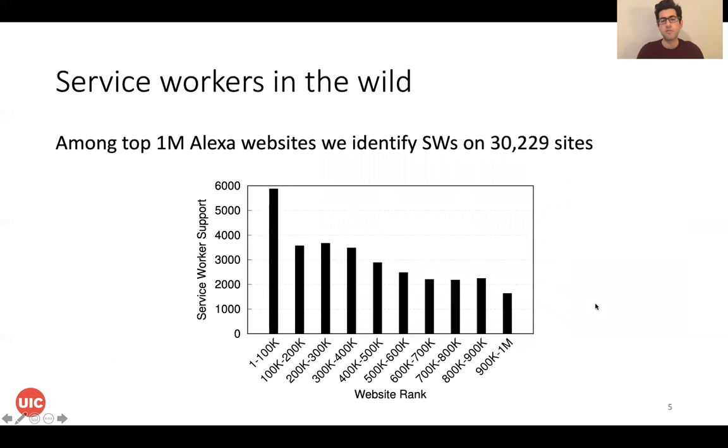Using this customized browser, we analyzed the top 1 million Alexa websites and identified ServiceWorkers on more than 30,000 websites. In this picture, you can see the rank of these websites with ServiceWorkers. As you can see, the more popular ones are more likely to install a ServiceWorker, because ServiceWorkers provide features that can help websites to have a better user experience.